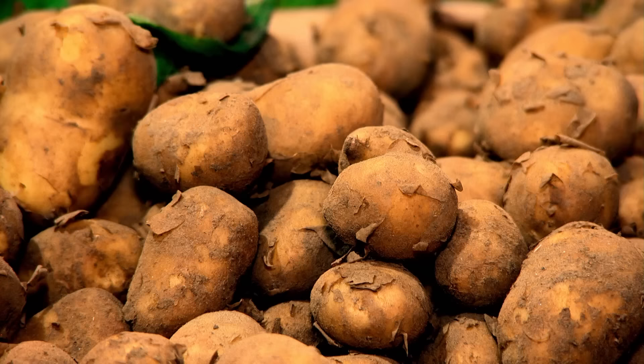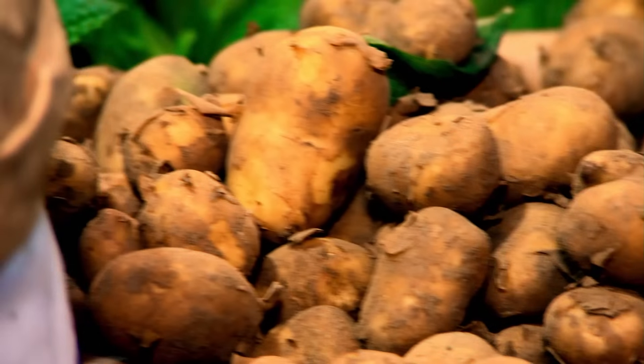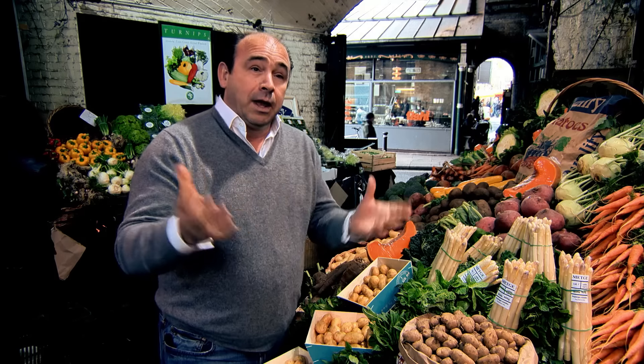Fred's spot on. Whether new season, main crop, waxy or floury, potatoes are incredibly versatile and packed with great flavour — the perfect ingredient when you're cooking on a budget. How much do I love potatoes? Cook them simply, proper flavours — it doesn't get any better, really.